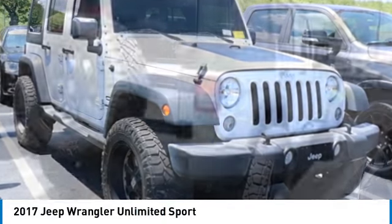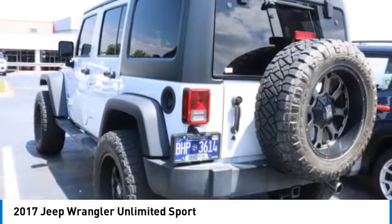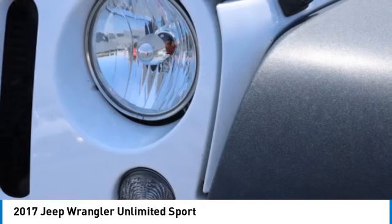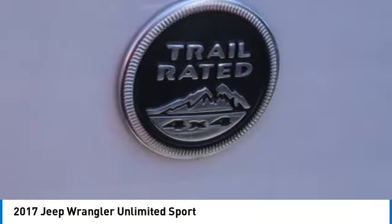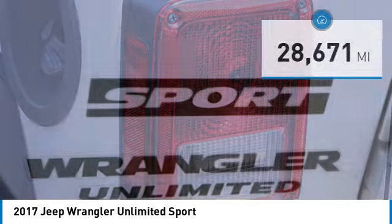Come test drive the 2017 Jeep Wrangler Unlimited. The Jeep Wrangler Unlimited is an on and off road capable vehicle that was made for you to enjoy. Stylish, rugged and comfortable — all traits of the Wrangler that let you decide where you want to go and how you want to get there, and it is priced below $35,000.